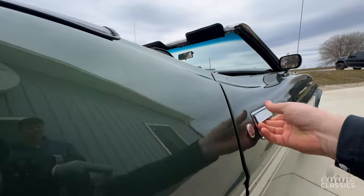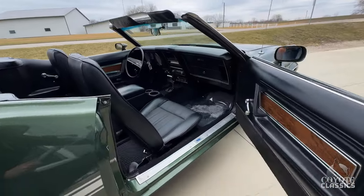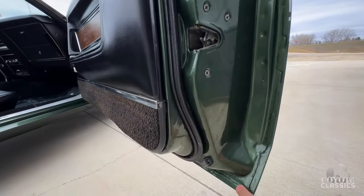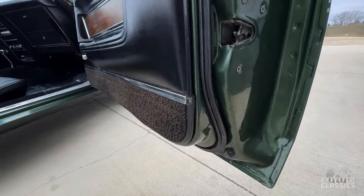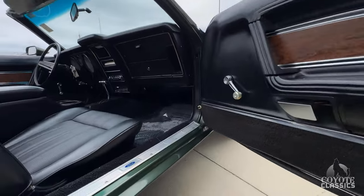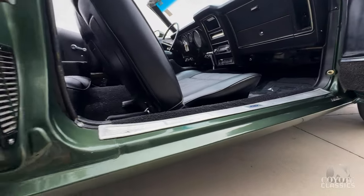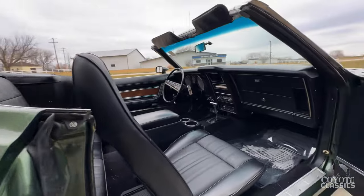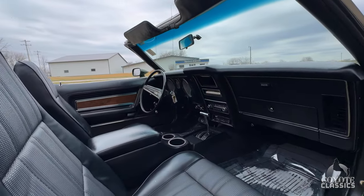Door fits great too. Rust-free corner door — you can still see your factory seam seal. Looks like rubbers were replaced. Door jamb paint is awesome. Rocker is really nice. Even your correct sticker is there.